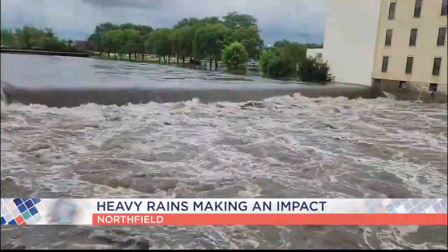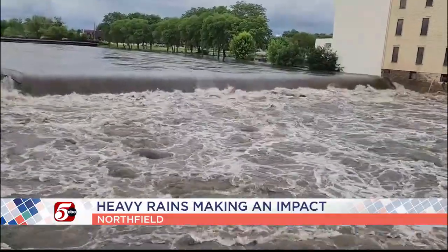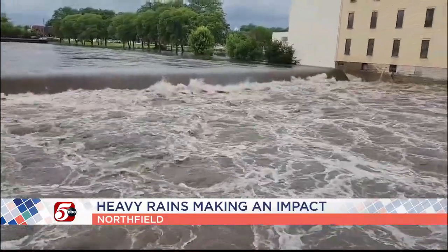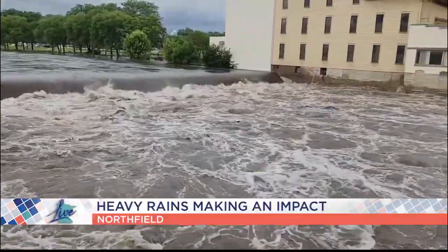From the Cannon River in Northfield to the Rapidan Dam in Mankato to homes and businesses in Cook, Minnesotans are certainly feeling the impact from all of the rain that we've had. Sump pumps — the rain has to go somewhere and it could get in your basement. We are excited to have our guest with us today.